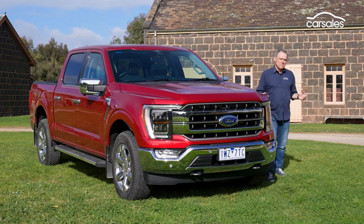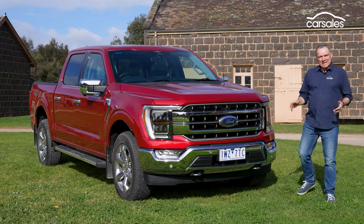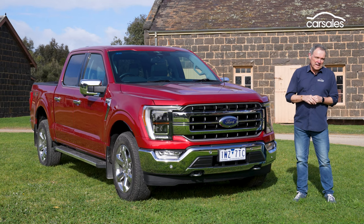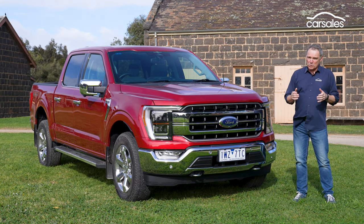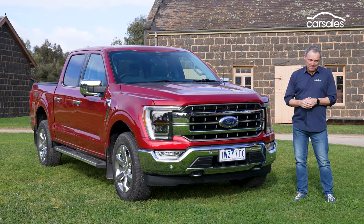It's one of the most famous automotive nameplates in the world, and it's back in Australia. The most popular Yank tank truck of them all, the Ford F-150 will be rolling into Aussie dealerships in November. But you don't have to wait till then to find out what it's all about. Come with me as we check out the detail and then take it for a drive.